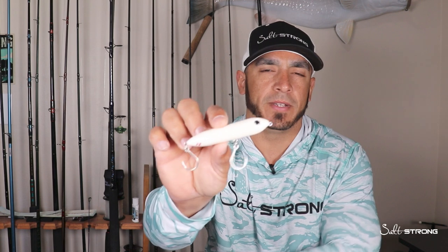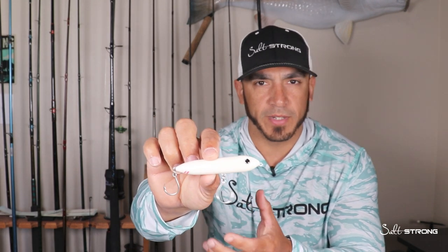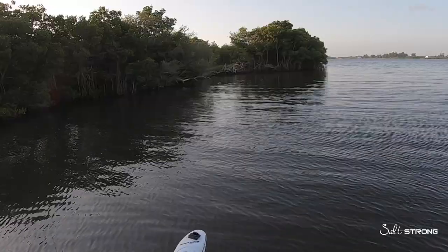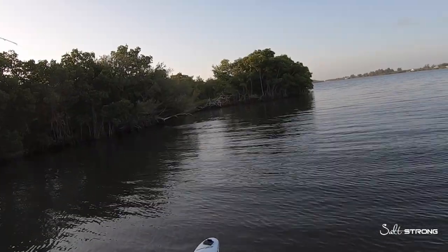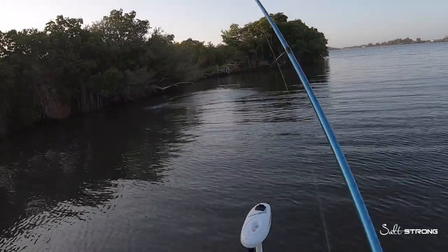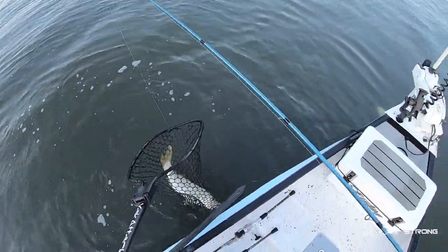As far as which lure to use when — first thing in the morning I'm going to start out with a topwater lure, especially in the warmer months: spring, summer, and early fall. Topwater can be ideal under overcast and low light conditions because those fish are feeding up toward the surface and don't want that sunlight in their eyes.